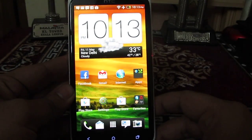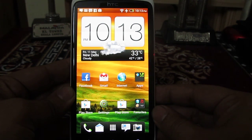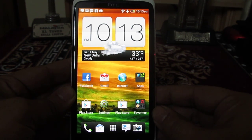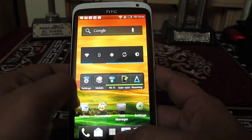Hey guys, this is Abhishek from Techniques Media. Today we are going to tell you about a feature on the HTC One X which allows you to take photos when you are recording a video. We will demo that feature right now for you.